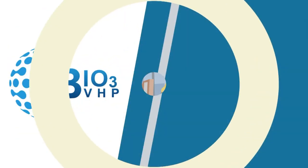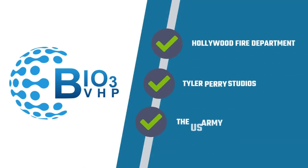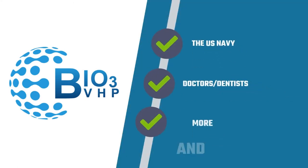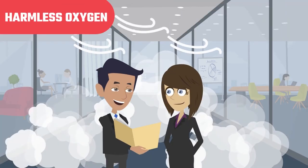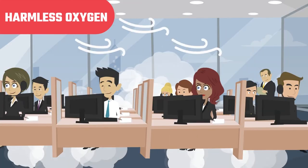Our satisfied customers include Greyhound Bus, Florida's Natural Orange Juice, Broward County and Dallas Sheriff Departments, Hollywood Fire Department, Tyler Perry Studios, the U.S. Army, the U.S. Navy, doctors, dentists, and more. The best thing about our new technology is it contains a built-in scrubber and catalyst filter that turns the vapor and gas back into harmless oxygen.